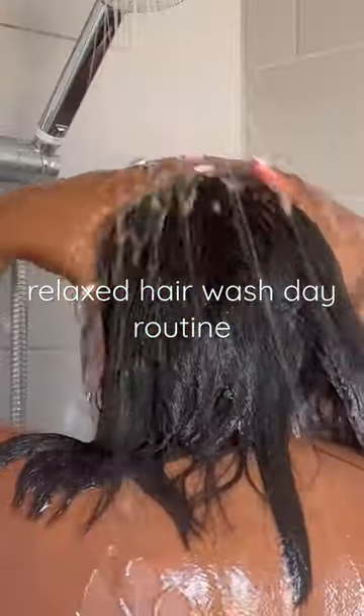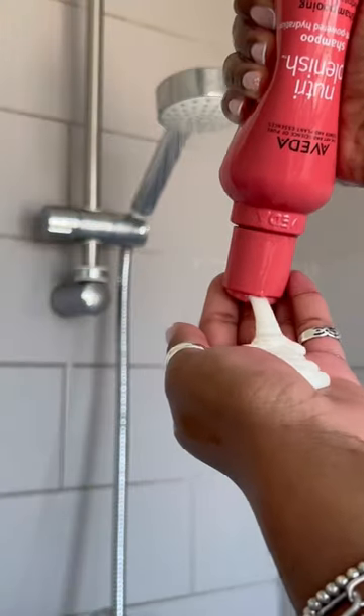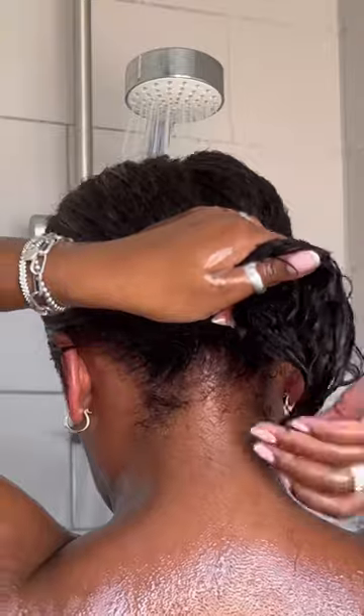It's hair wash day and I'm going to show you all the products that I use to keep my relaxed hair as healthy and hydrated as possible. I always start by using clarifying shampoo and then I use a deep moisture shampoo and conditioner. I love this range from Aveda — I find that it's deeply hydrating and cleansing without leaving my hair too heavy.